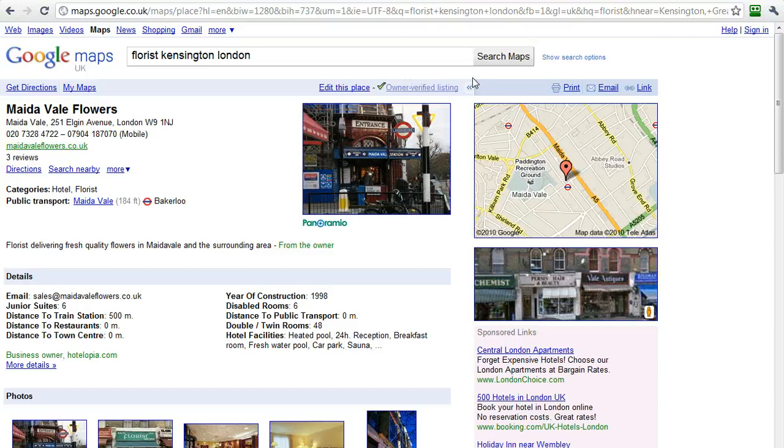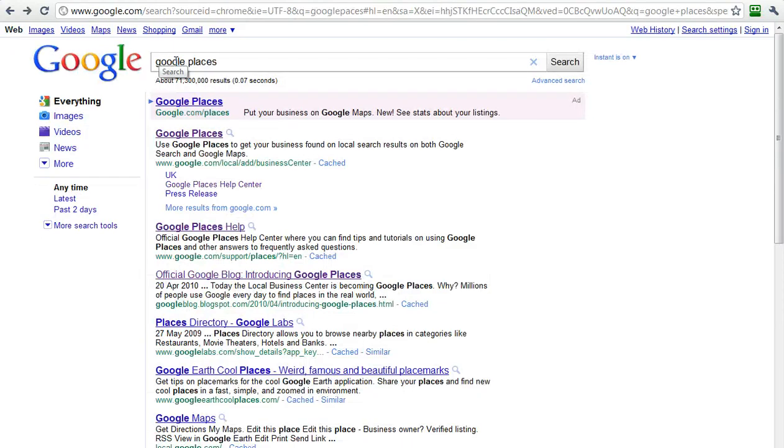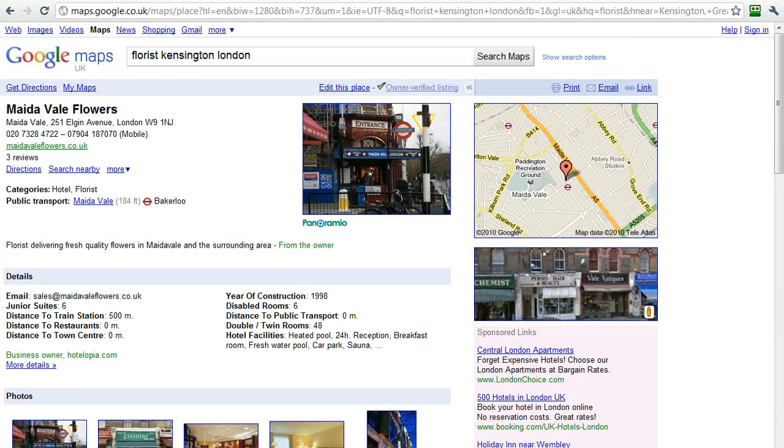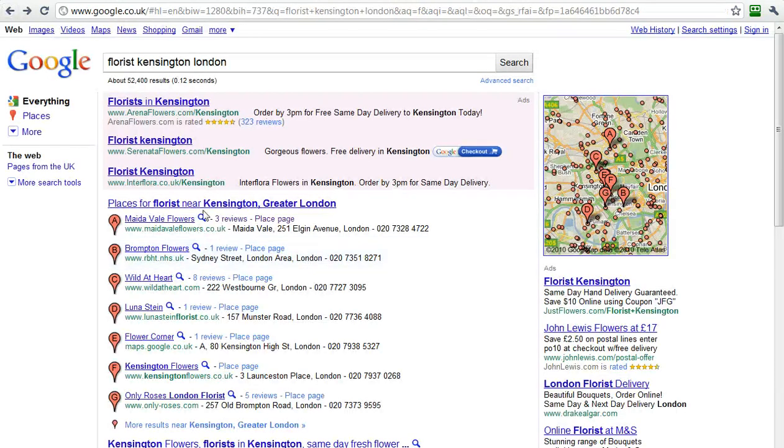To claim your own listing in Google Places, just do a search for Google Places in Google. Click on the Google Places link, and you can log in here with an account, which is free to set up, and create your own Google Place page, which gives you the opportunity to show up in this free local search area on Google.